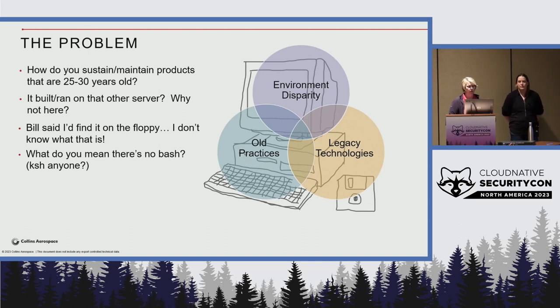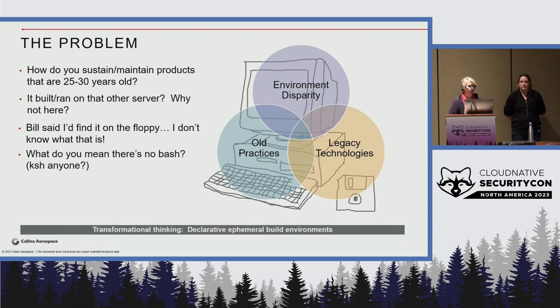We're trying to think transformatively for our engineers. Our transformative thinking today is these declarative ephemeral build environments. We want to have everything declarative so they can be recreated at a moment's notice, and we want them to be ephemeral — so we're not having a Windows 95 machine hanging around for years exposing vulnerabilities across the network. We only want that running for a very short time to create the application that still needs that Borland C++ compiler.